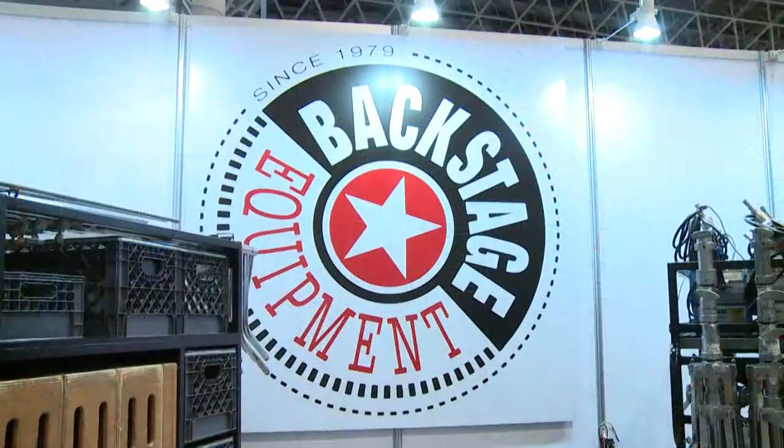My name is Sig Guzman. I'm with Backstage Equipment, Inc. We're from North Hollywood, California, and we specialize in the manufacture of carts — equipment handling carts for the film and television industry.